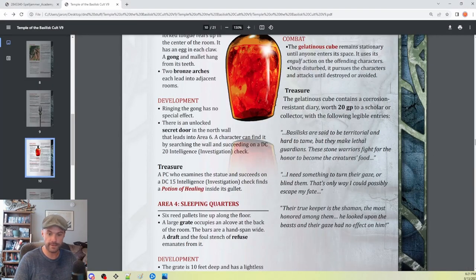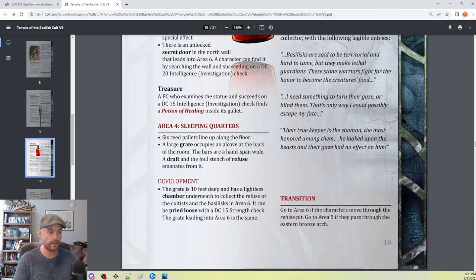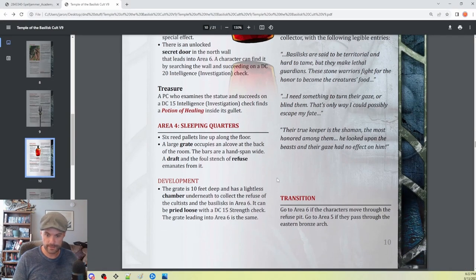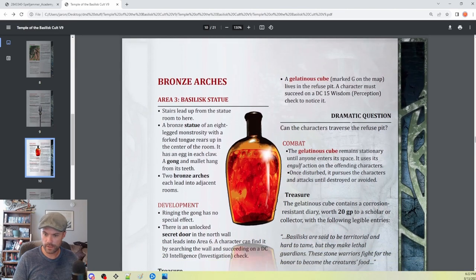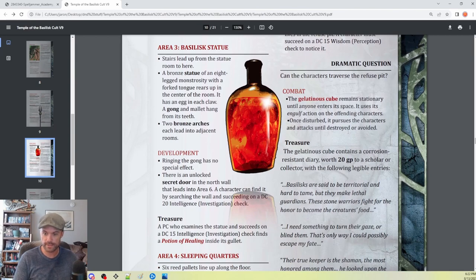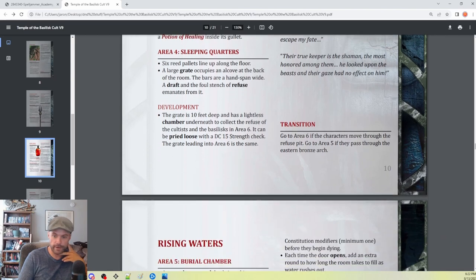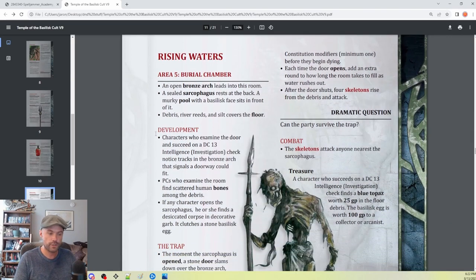Area four is sleeping quarters with the possibility of getting into the final back room — this big secret ritual room. It can be accessed either through the secret door or through a little refuse chamber connecting two squares. The downside is there's a gelatinous cube at the bottom of that connected pit. Area five is a trap room — the burial chamber. A sealed sarcophagus rests at the back. A murky pool with a basilisk face sits in front of it, and debris, river reeds, and silt cover the floor.